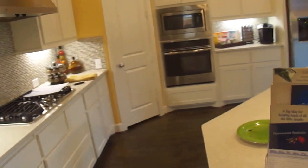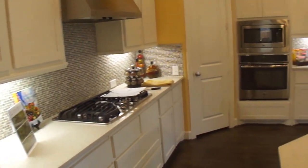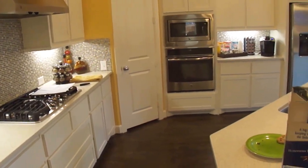Coming in to the home, the first thing you see off to the left is the kitchen — full size kitchen with an island, vent hood, microwave, pantry, and oven.